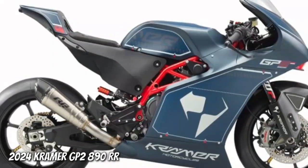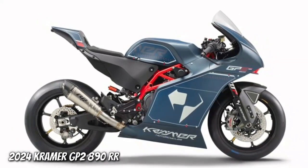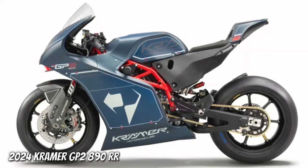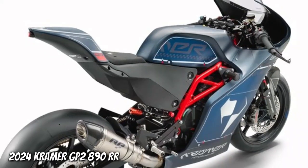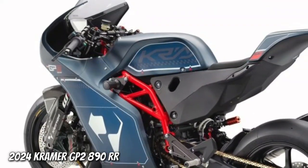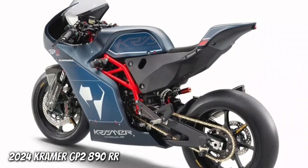Befitting a motorcycle of this caliber, the 2024 Kramer GP2890RR is equipped with premium components, including dual Brembo Stylema calipers, forged aluminum Dymag wheels, and top-shelf WP Apex Pro suspension pieces.